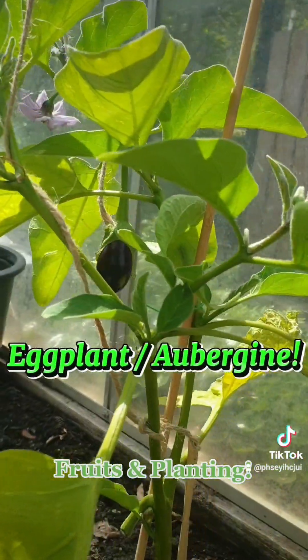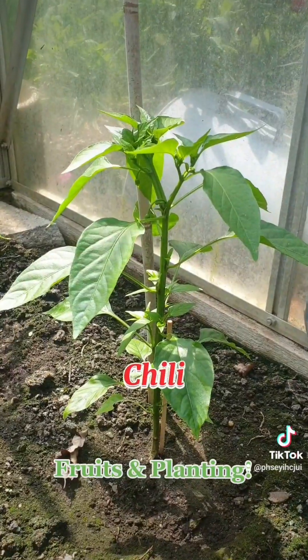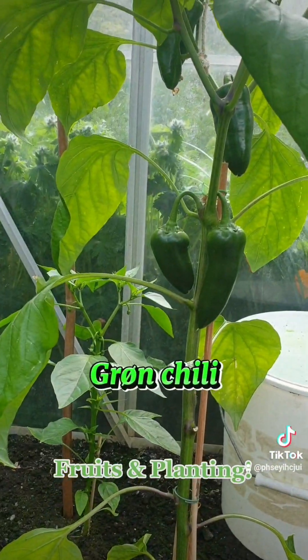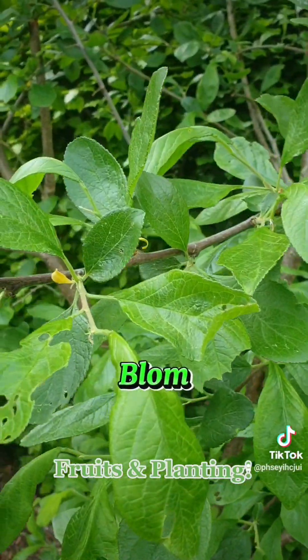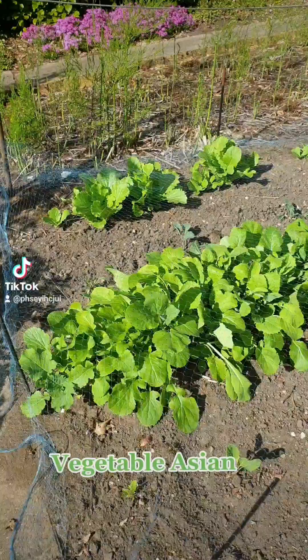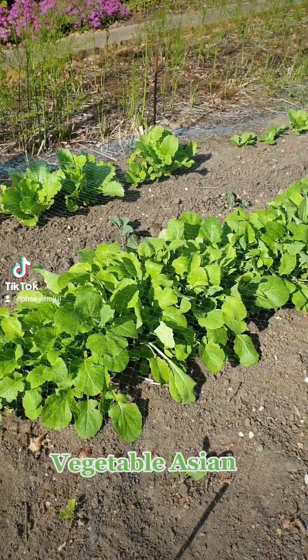We have some chili — my honey planted green chili. We have some now, you see.